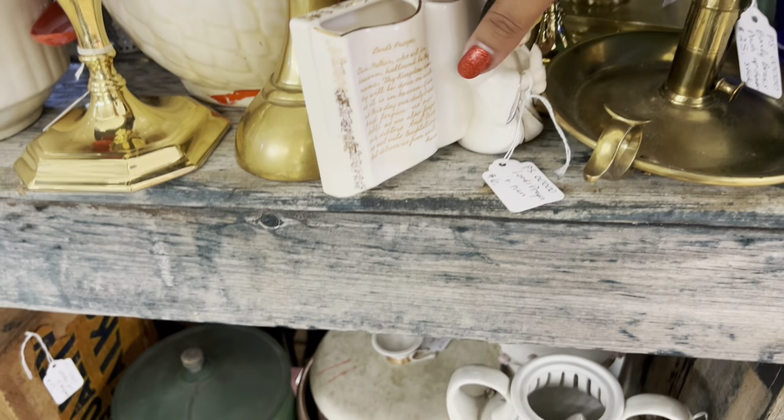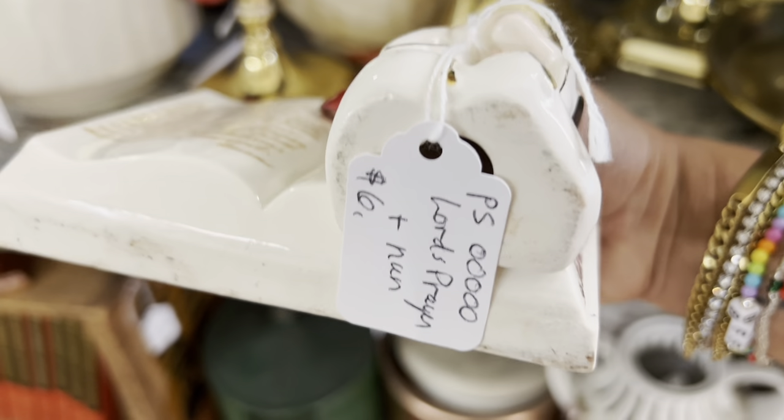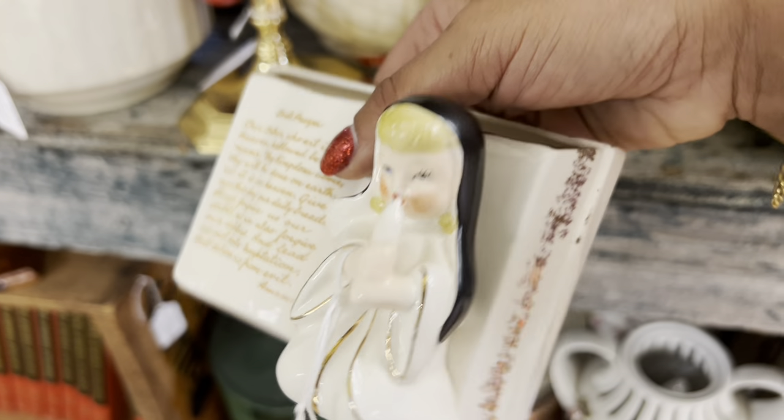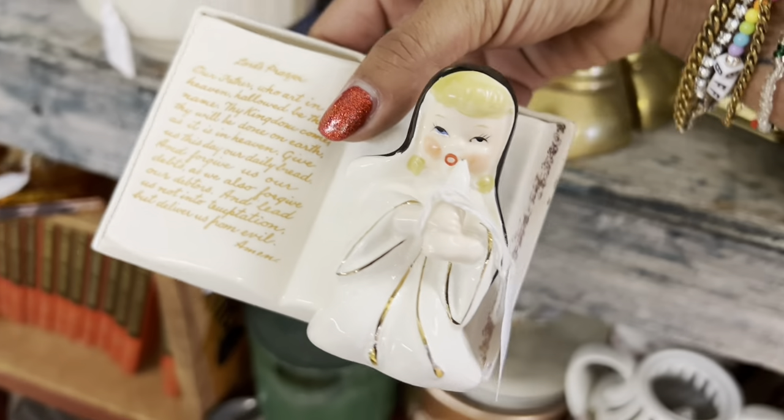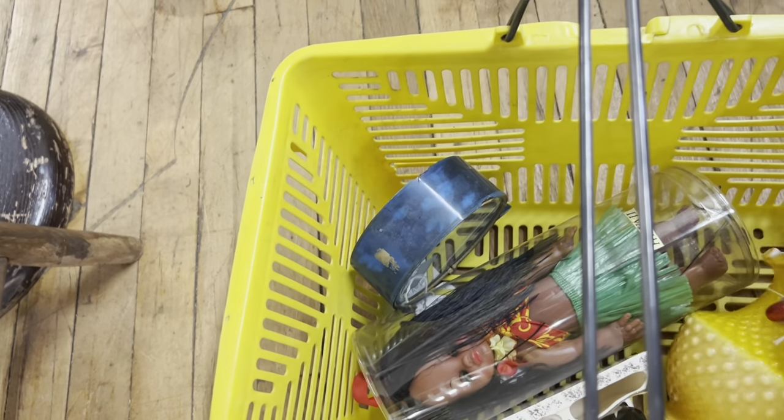Nun planter. $6? That's a really good price. Nuns are definitely a hot, hot subject. Actually, that's not like a really weird thing to say. Either way, it's coming with me.